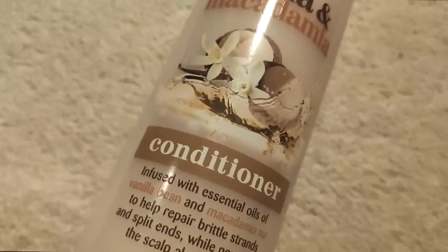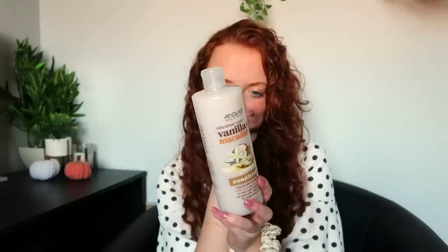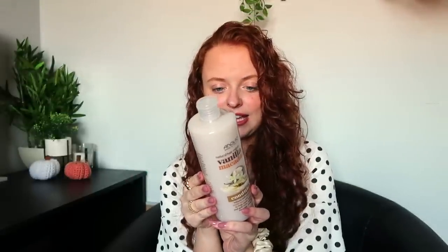I also got one of these Anova vanilla and macadamia conditioners. I picked it up because I was drawn in by the packaging — marketing really gets me. I think this used to be a brand I used because it didn't have any silicone in it; I'm not sure if it's still silicone free. I just like the sound of vanilla and macadamia, and I thought the colour was very on trend — very beige, very nude.